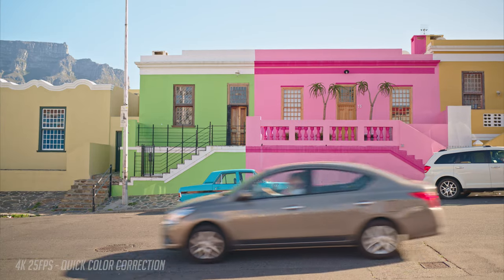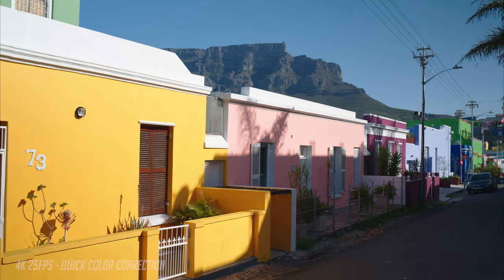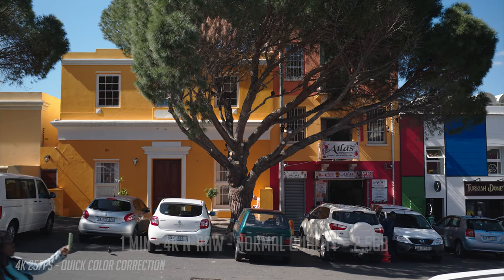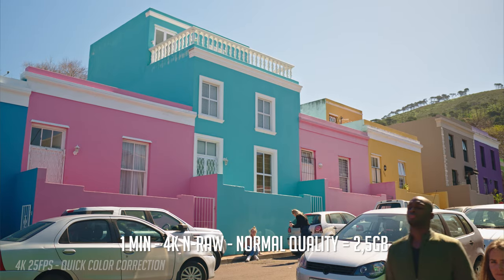When you shoot with Nikon RAW, you can choose high quality or normal. We decided to shoot with normal compression, as that is about half the size of high quality in file size. 4K Nikon RAW at 25 frames in normal quality is about 2.5 gigabytes per minute.